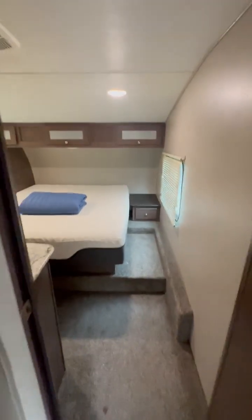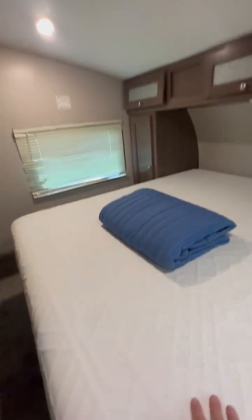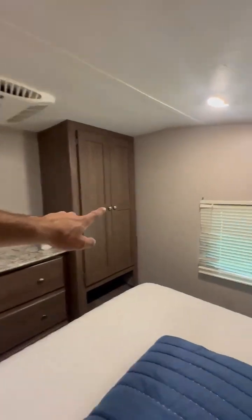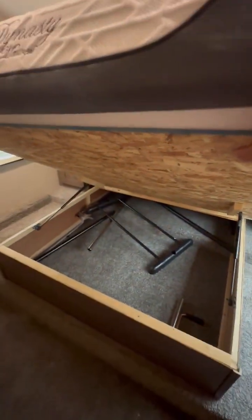In the master bedroom — the mattress is still in great shape. Place to mount the TV, closet space, tons of storage up here, as well as drawers. A little slot down there, and this also comes up for some extra storage.